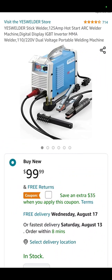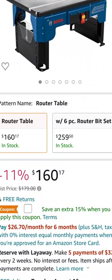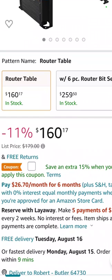We found this one over on Slick Deals — and you know they're a sponsor of this channel. The Bosch router table: $160.17. However, you can see it right there — apply the coupon and save an additional 15% off that.